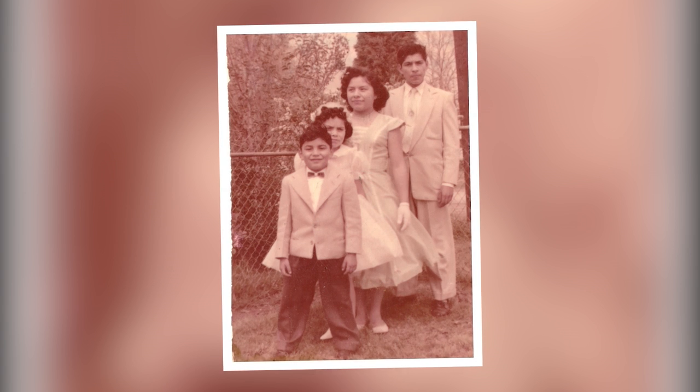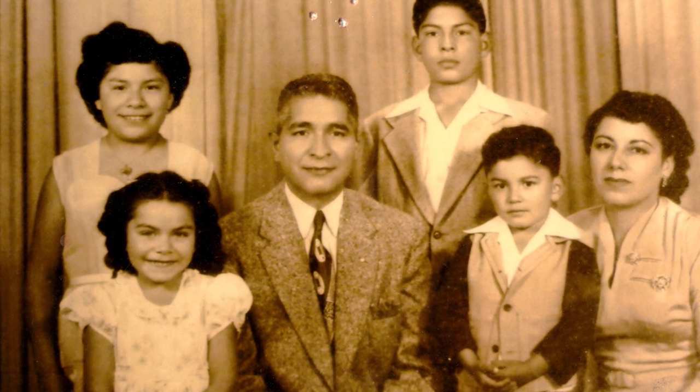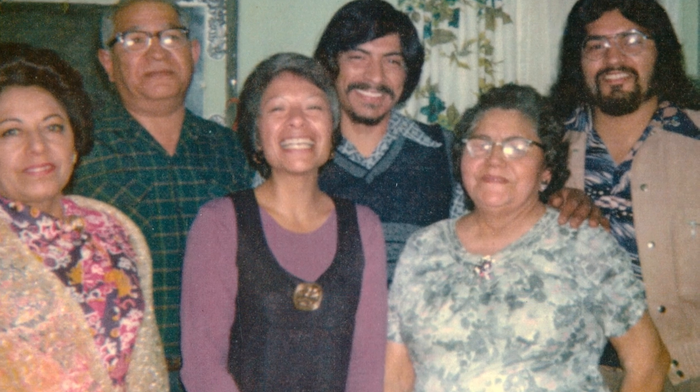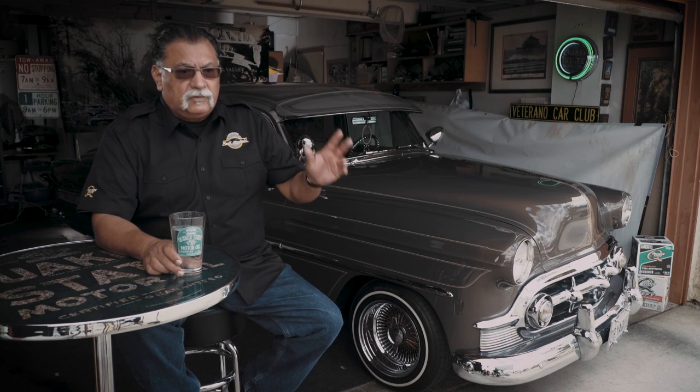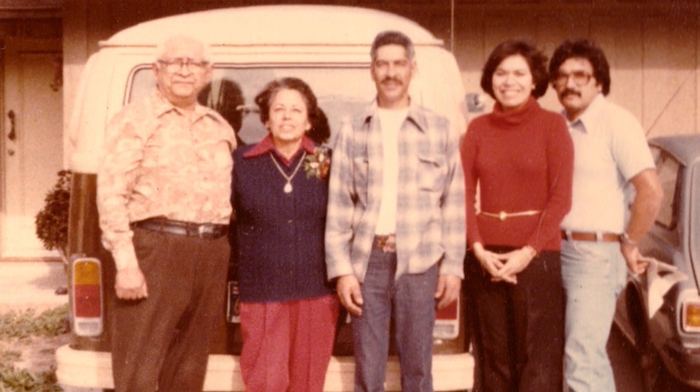I'm the youngest of four children. My mother and father were keen role models for me. My dad was a hardworking laborer who put three of his four children through college and my brother through the Navy. My two sisters and I were all able to get college degrees. My mom only had a junior high education, but she was the CEO of the household — the backbone. She inspired all of us that education is key. She was a stay-at-home mom, always there when we got home from school, and played an integral part in our development.